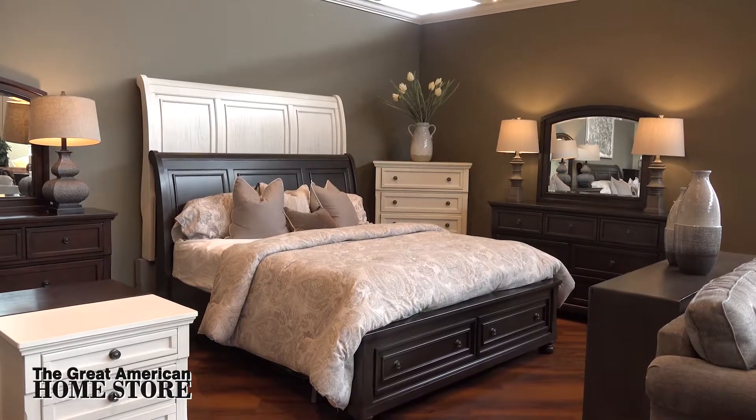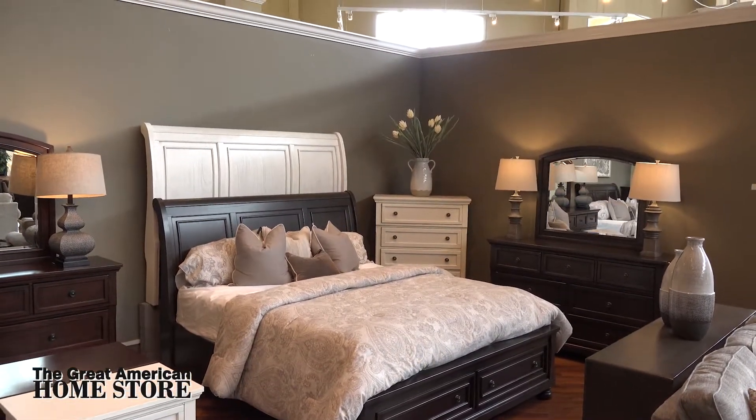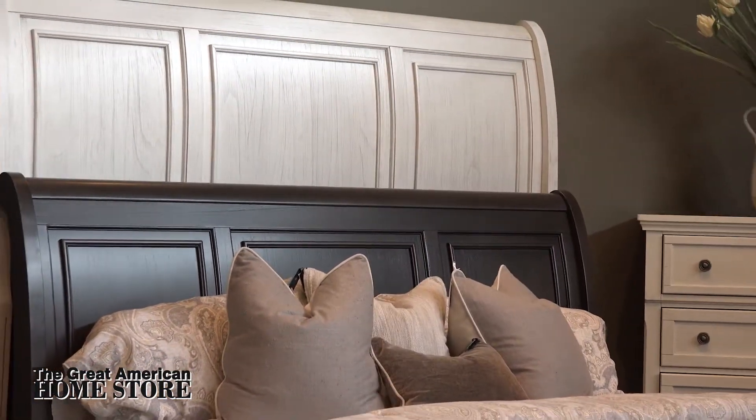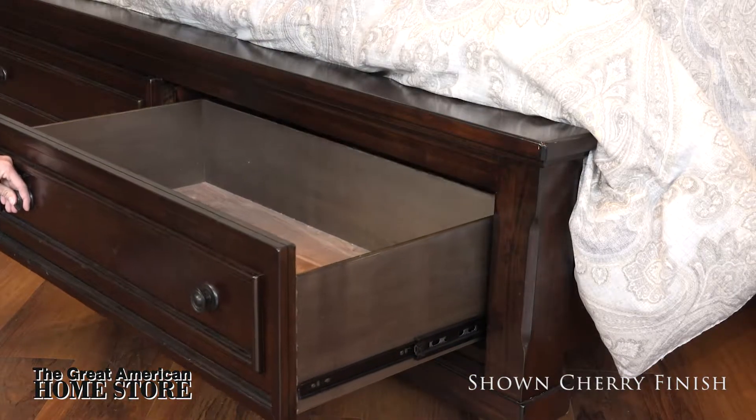Stylish, yet functional, the distinctive Avalon Furniture Soraya Collection boasts classic lines with gentle curves. The sleigh storage bed features a tall headboard with divisions and two wide full extension drawers on the footboard, providing extra storage space.